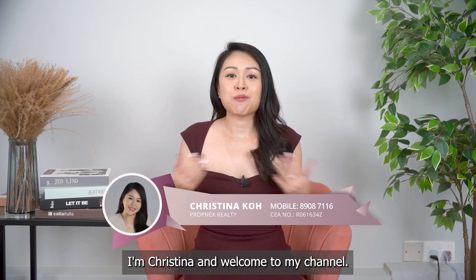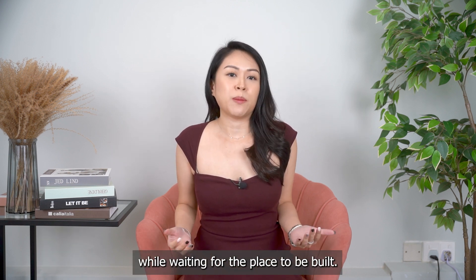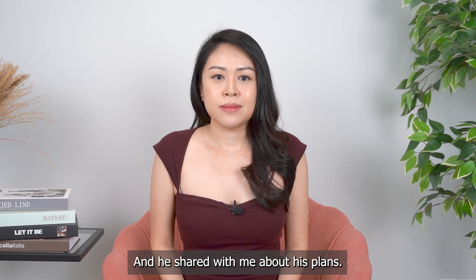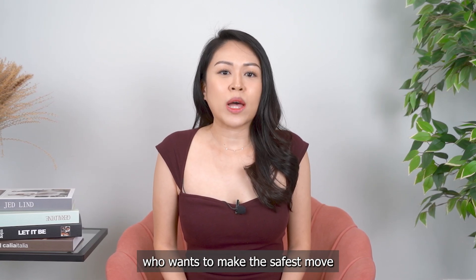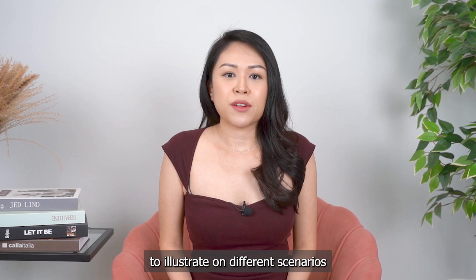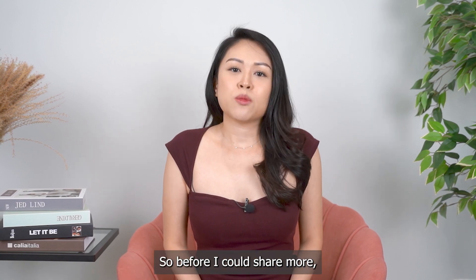Hello everyone, I'm Kristina and welcome to my channel. A while ago, I met up with a client who was looking to buy a new launch project and rent a place while waiting for the place to be built. He was told by many people that new launch property is the way to maximize his profit. In this video, I'm going to share what I discussed with my client who wants to make the safest move and maximize his profit while maintaining his lifestyle. I will use 3 case studies to illustrate different scenarios, and hopefully after this, you will learn how to rent and buy the right property to maximize your profit.